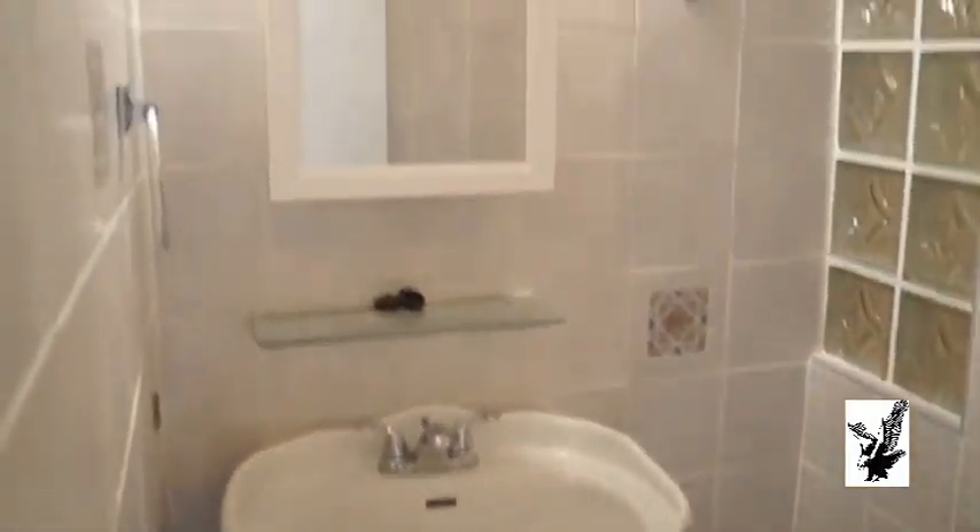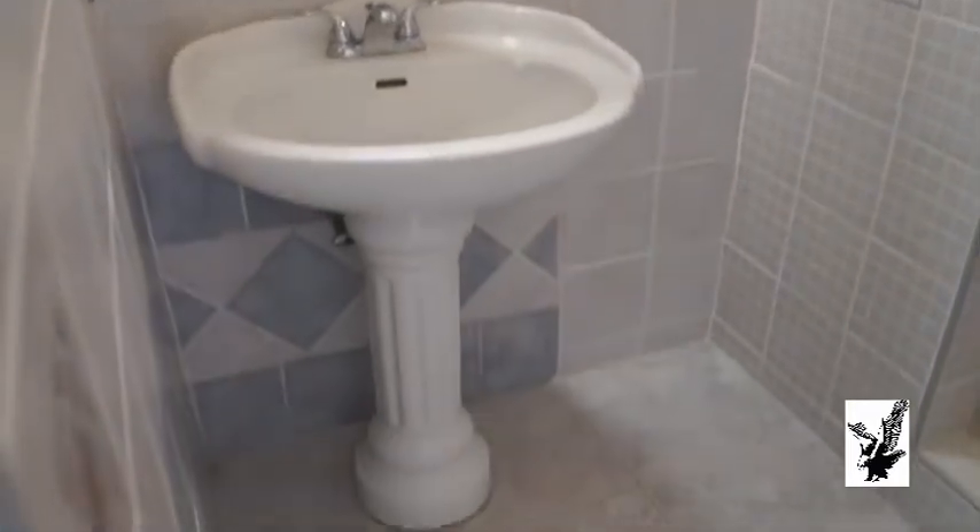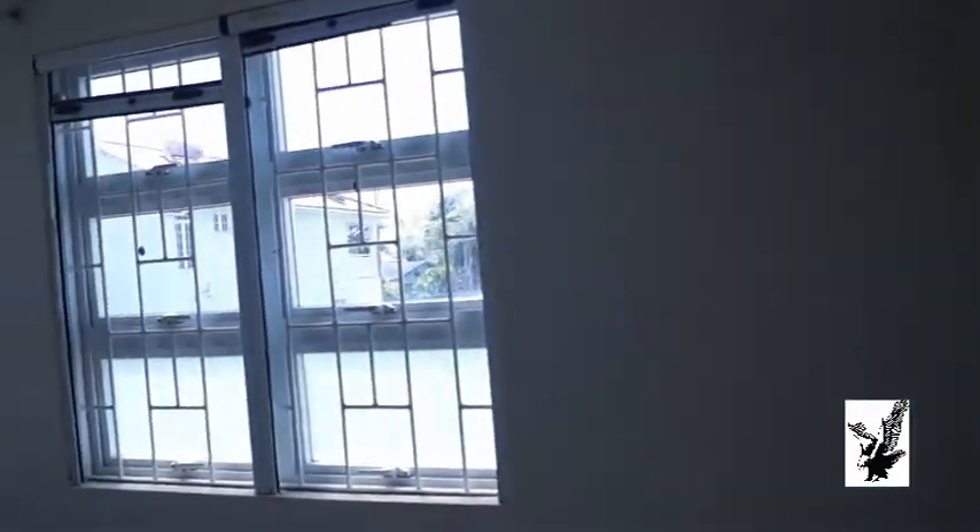What you are hearing is the extractor fan. There is a little room attached to this room — so in case you have a little one, a baby, this can double as a baby room.